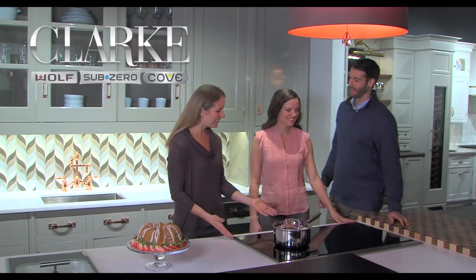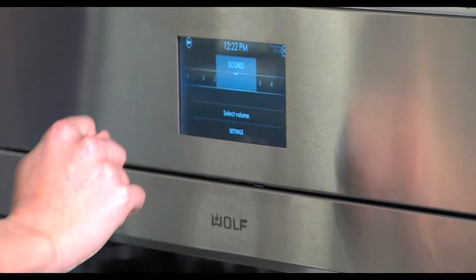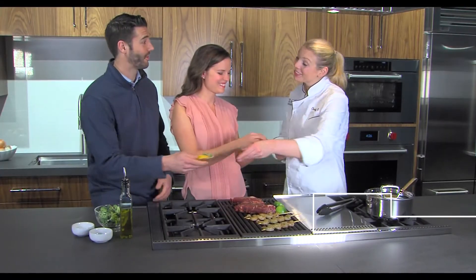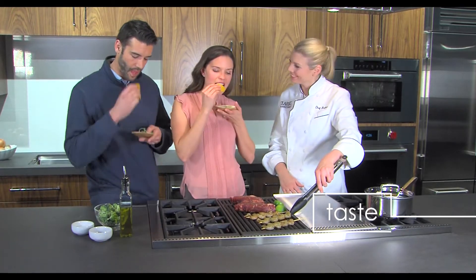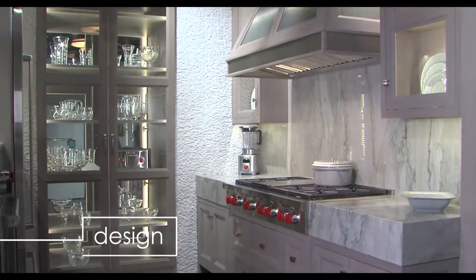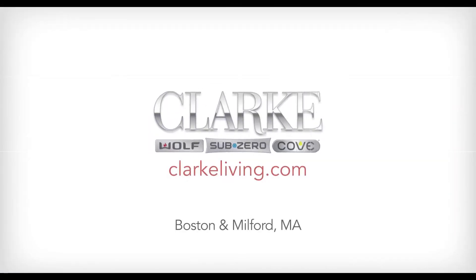Clark, New England's official Sub-Zero and Wolf showroom and test kitchen, offers three reasons to begin your project here: explore the world's finest appliances, cook and taste Wolf's culinary perfection, and be inspired by innovative design. Do you crave extraordinary? Visit ClarkLiving.com to plan your visit.